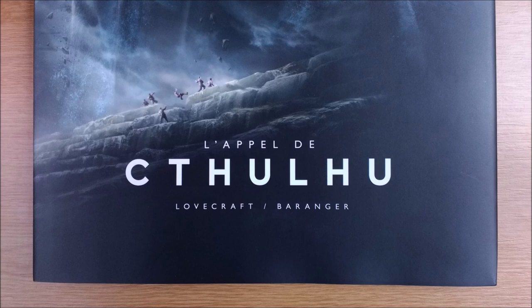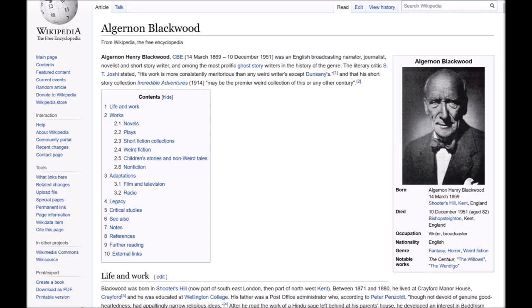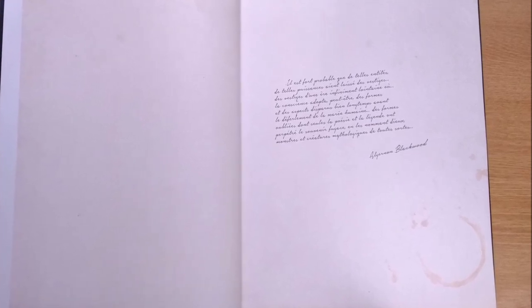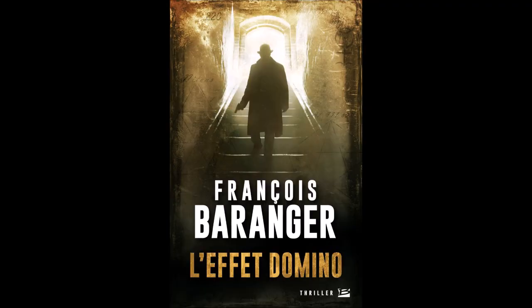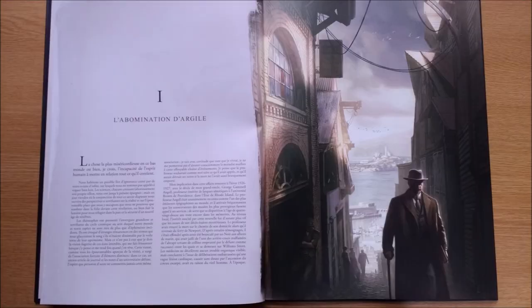This edition generously spreads the story over 65 pages, beginning with the book's original quote from Algernon Blackwood — a British writer of the time and probably the world's most prolific author of ghost stories. This handwritten style really helps draw you into the work, and rightly separates the quote from Lovecraft's own text, which begins over the page with Part 1: The Horror in Clay. You can tell right away this is a Barranger illustration — silhouettes, backlit figures, and cracking the page down the middle with bright light are all his signature moves.